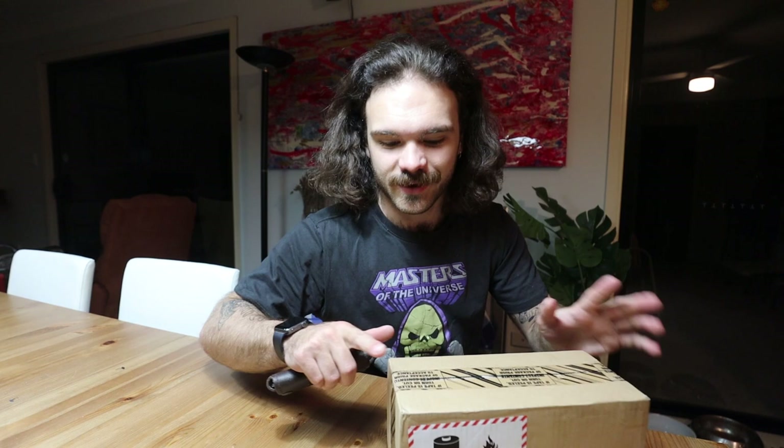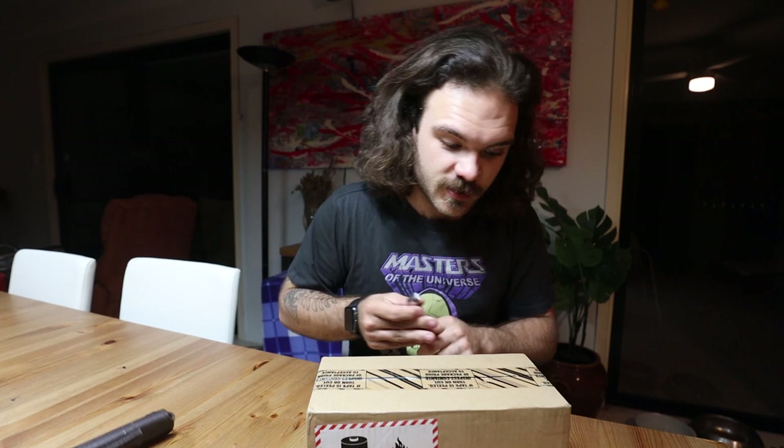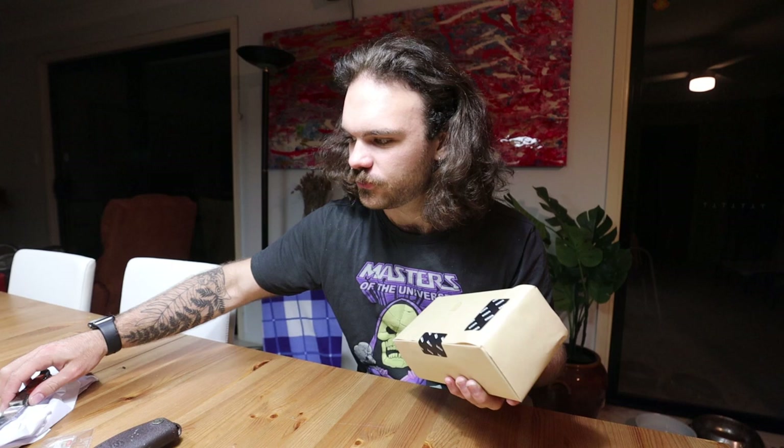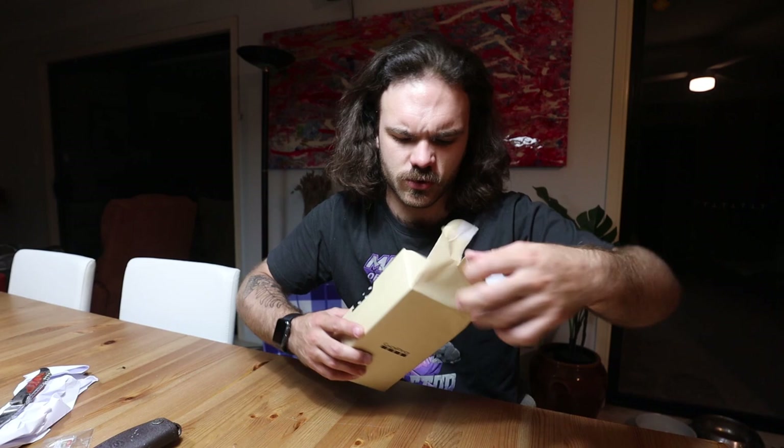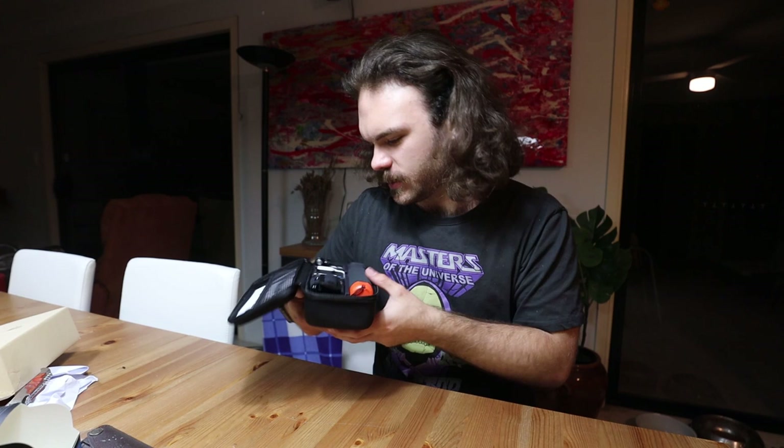I just came home to this package and it says GoPro on the side, so I'm assuming this is my GoPro that they've re-sent. I bought the full accessory pack thing, so it comes with extra batteries and like a head mount thing. It was the same price so I don't know why you wouldn't do it. It works — we have a working GoPro! Okay, now we're done.